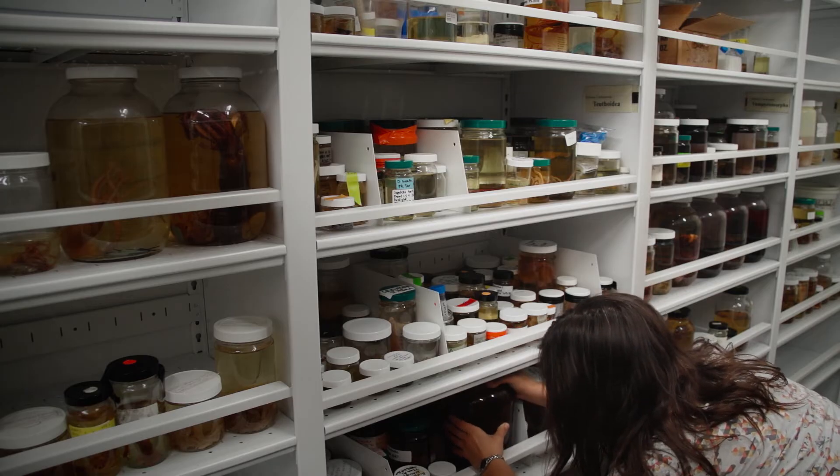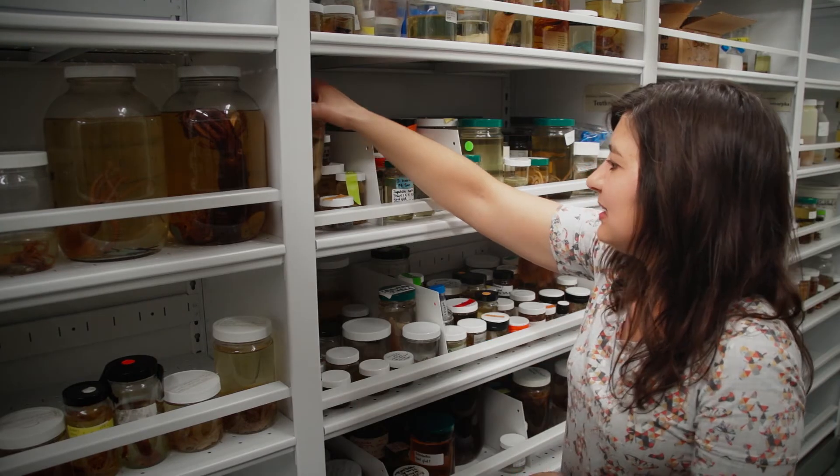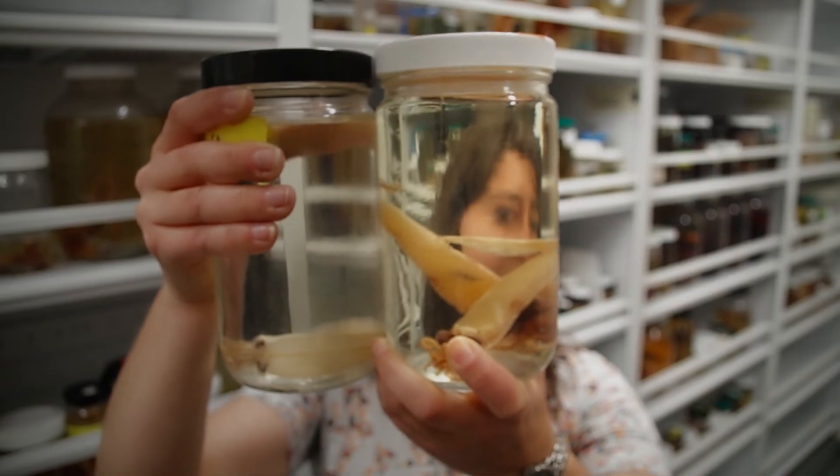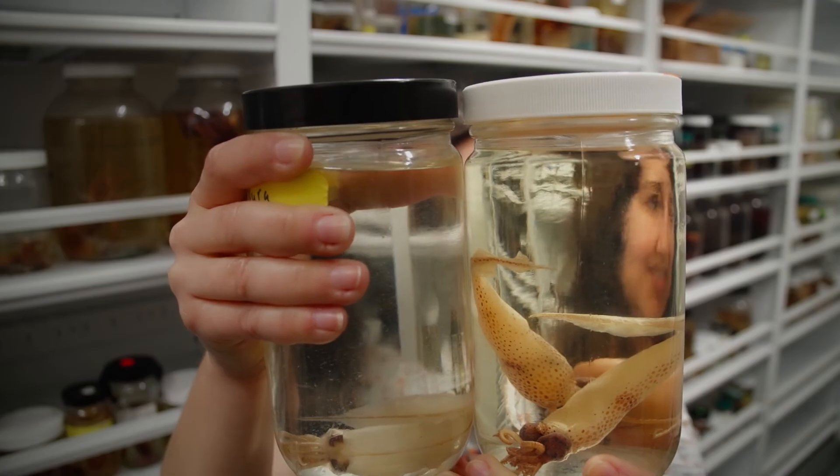Some gnarliness. Oh, that looks disgusting. It's just nasty. Actually, these ones look pretty cool. The one on the right is Taonius and the one on the left is Galatuthis.